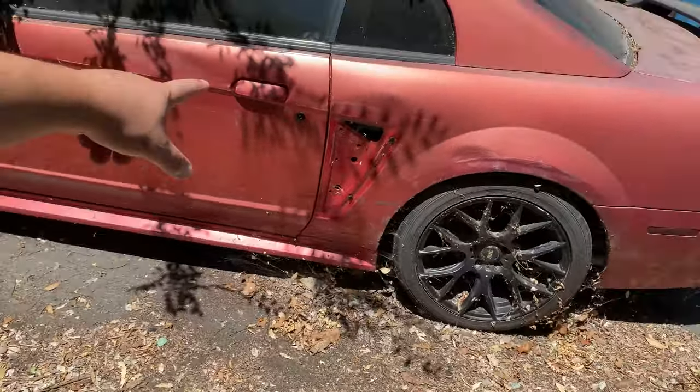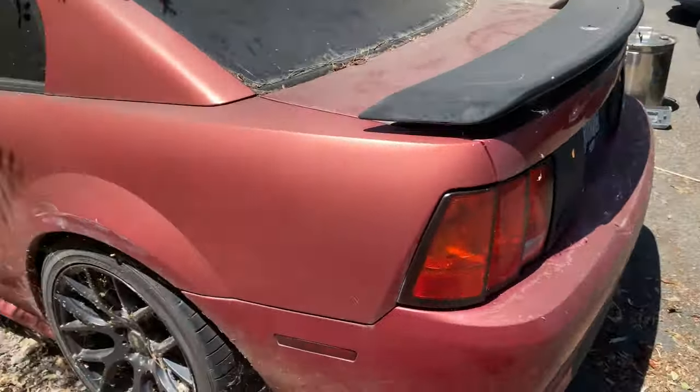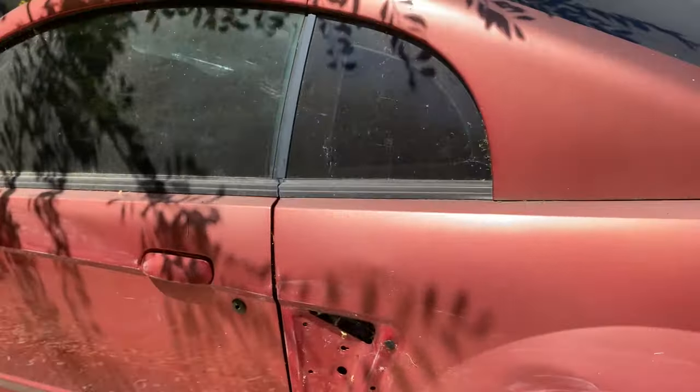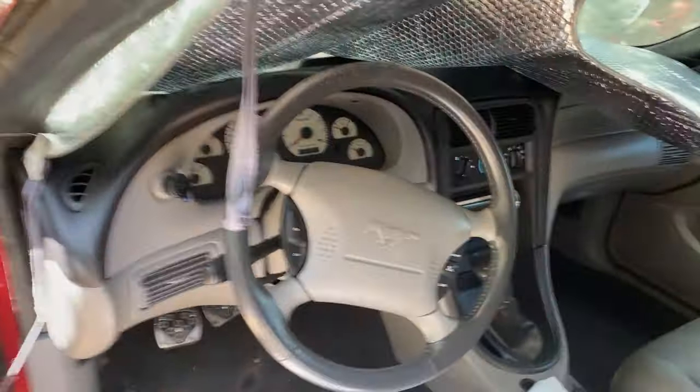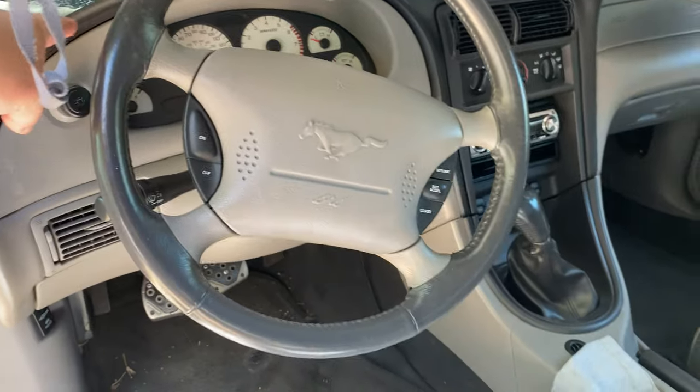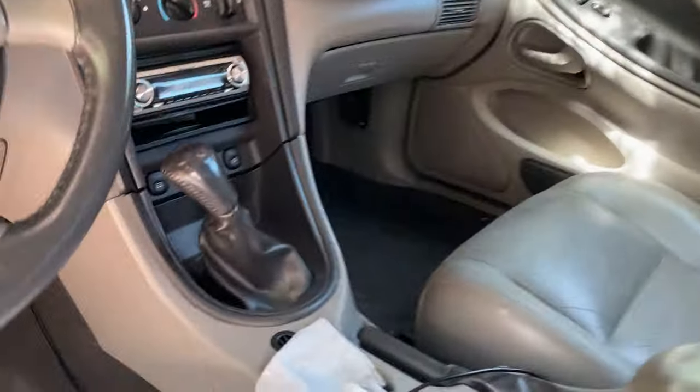This is my 2001 Mustang GT that I used to drive right here. I love this thing. It was full bolt-on, leather interior, I had the white gauges. It still has that Mustang smell. I had this thing clean — the driver's seat is a little bit torn up but check out the back, this thing was clean. Had some subs in the back, had my Pioneer deck.